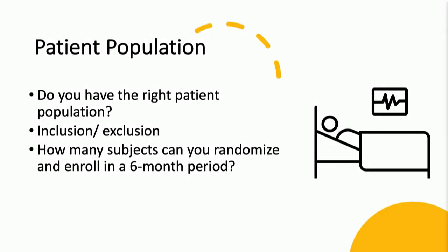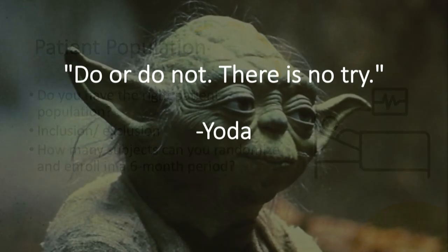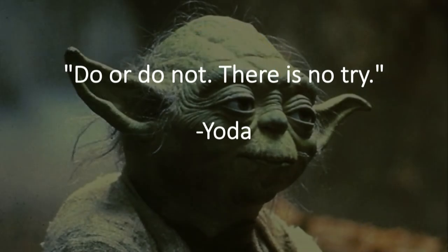When it comes to recruitment, I always tell my team: do or do not — quoting Yoda — there's no try. You need to make sure you're putting a very good effort into recruitment. Sponsors and CROs do record your performance, so it's very important to select your studies accordingly.